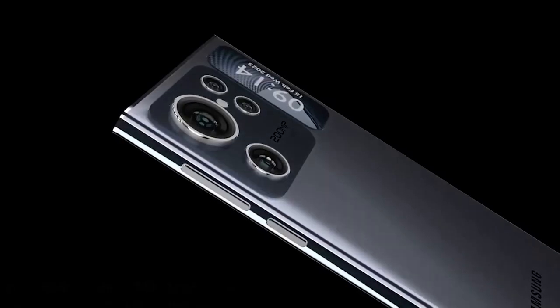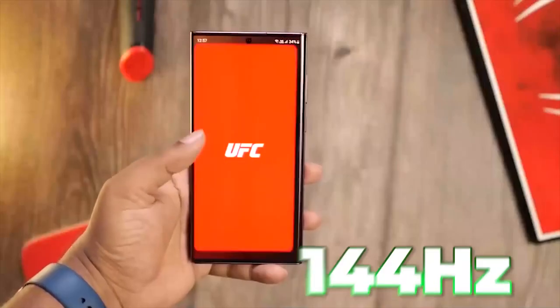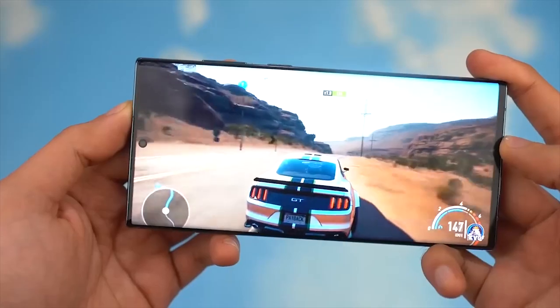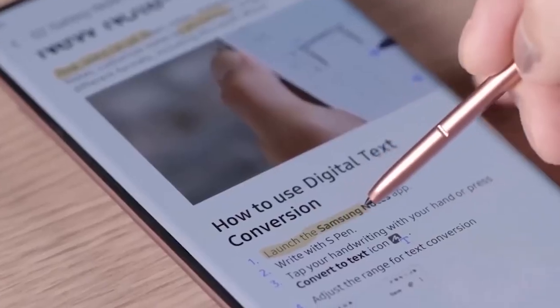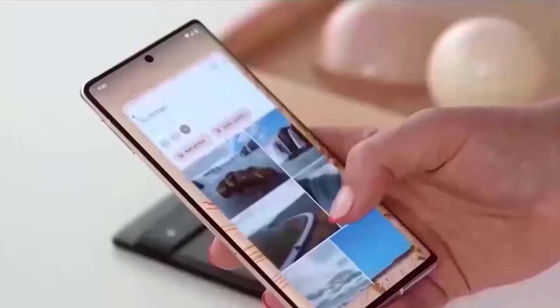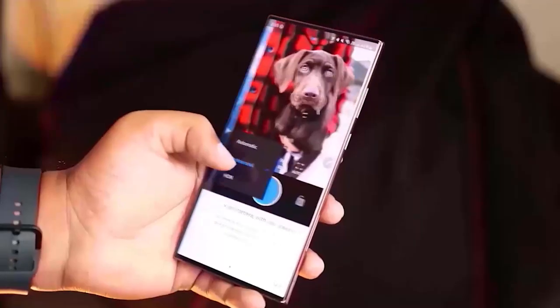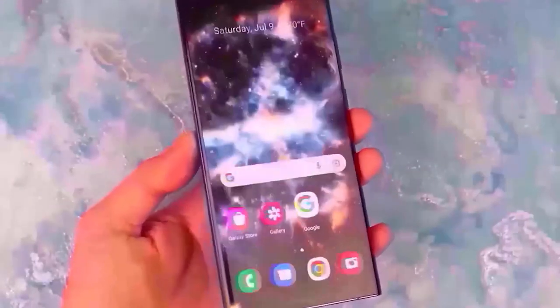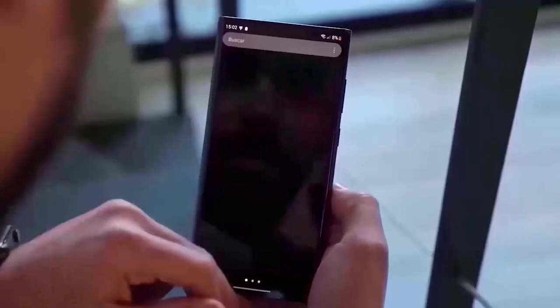Rumors are that the S24 Ultra might come with a 144Hz refresh rate, meaning the phone will have smoother and faster gaming, web browsing, and overall general performance. For instance, when working with multiple tabs on your browser, you will not experience any lags whatsoever, and running apps in the background simultaneously will not affect the phone's performance.